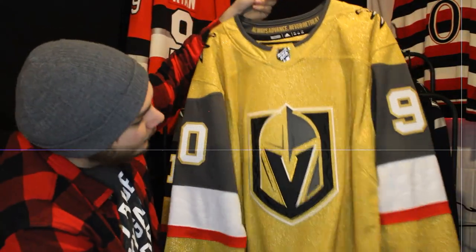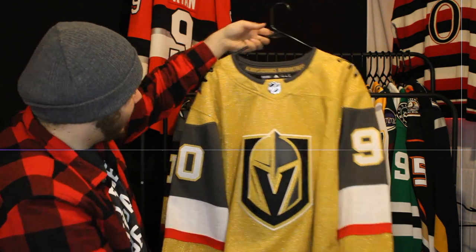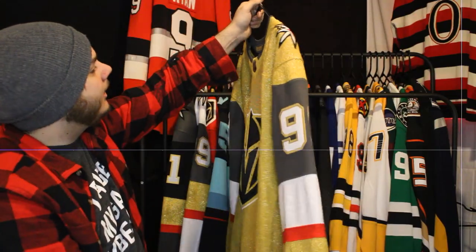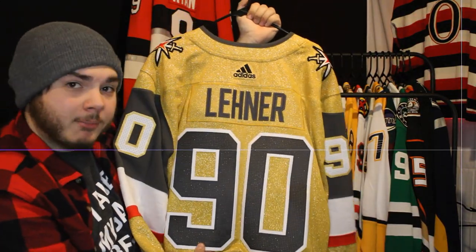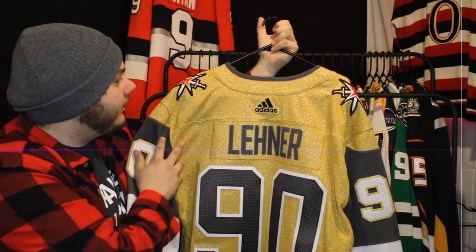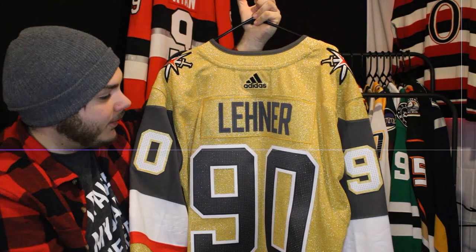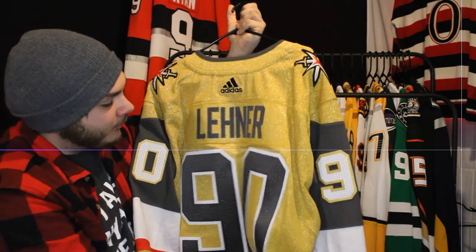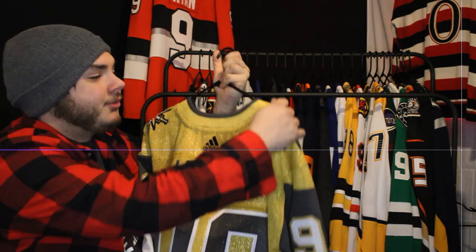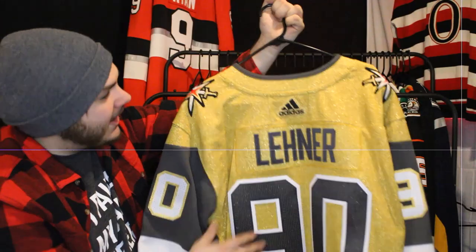Next up is one of my favorite jerseys in the league — the Vegas Golden Knights gold jersey. The only thing that could make it better is if the gray were black; I think it would pop a lot more. I obviously have Robin Lehner on the back. I love Lehner — when he was a Senator he was great, I followed him around the league. He eventually settled in Vegas, and what he's doing for mental health awareness among athletes is really great.